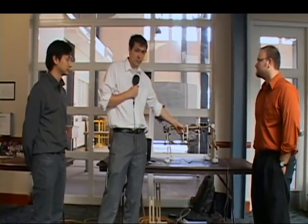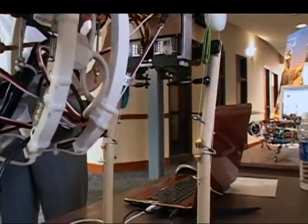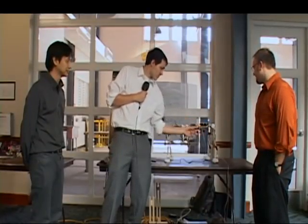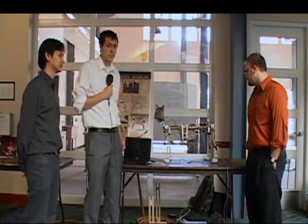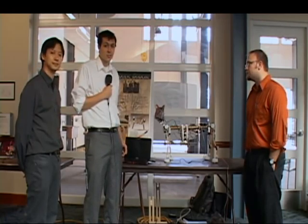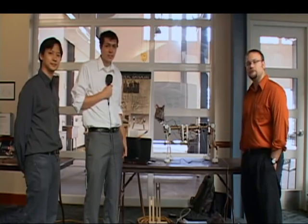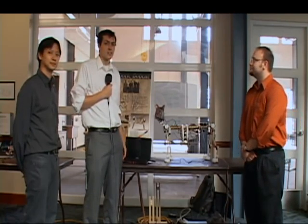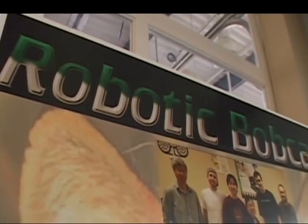I'm Ben, and I'm in charge of the movement of the cat. We have an upper-level functioning computer called PC-104 that sends commands to a microchip, which controls all the servo motors, giving us individual different positions for each leg. When you look at a regular cat, you notice a gait sequence of two feet up, two feet down — that's called a dynamic sequence. With our cat, we have a static sequence, which is three legs down, one leg up. This improves stability and allows for more safety for the cat.